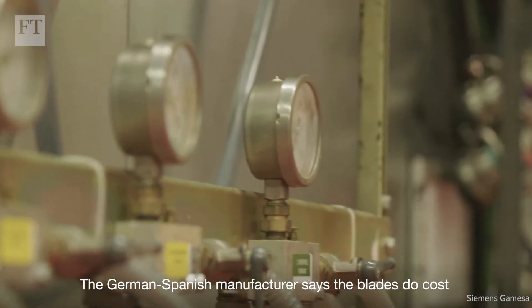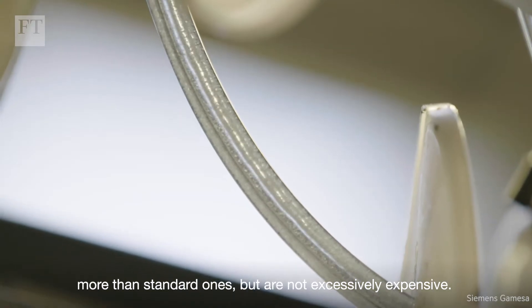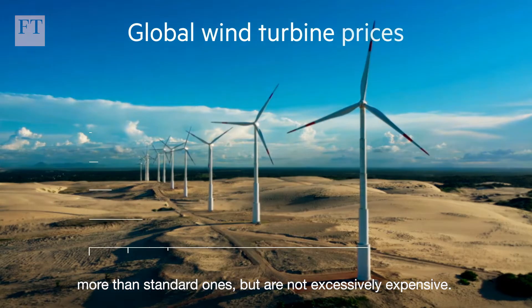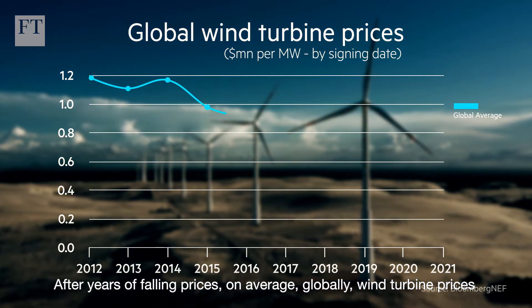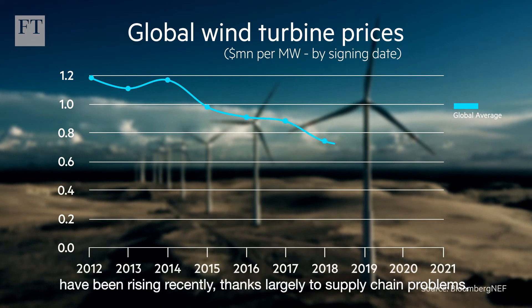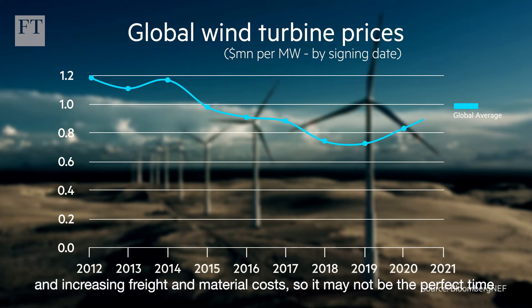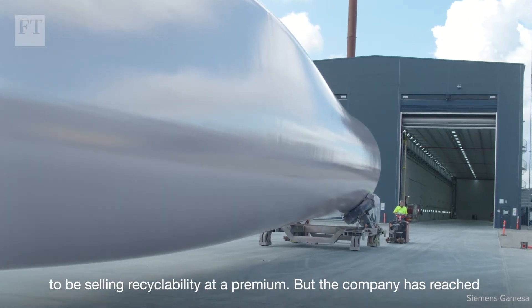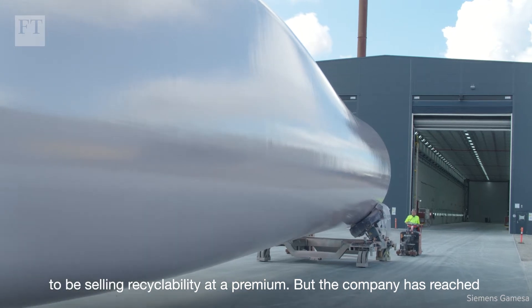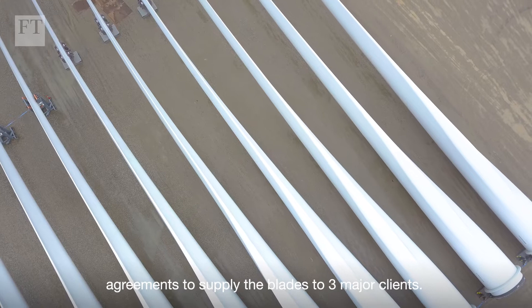The German-Spanish manufacturer says the blades do cost more than standard ones, but are not excessively expensive. After years of falling prices, wind turbine prices have been rising recently, thanks largely to supply chain problems and increasing freight and material costs. So it may not be the perfect time to be selling recyclability at a premium, but the company has reached agreements to supply the blades to three major clients.